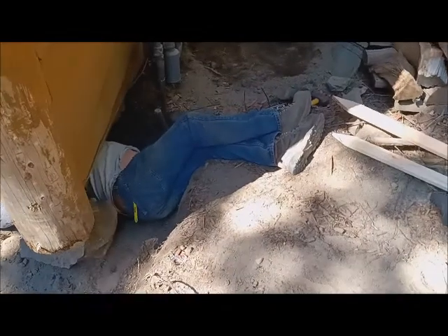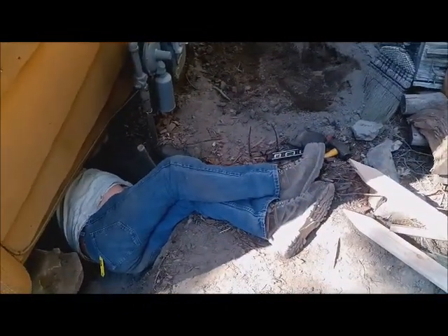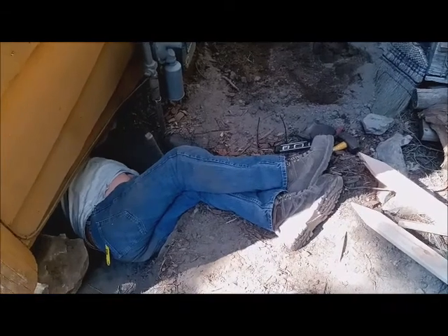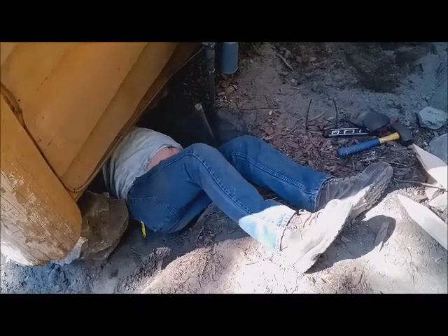Did you ever see the Wizard of Oz and the Wicked Witch's sister — the house lands on her and her feet are sticking out from underneath it? That's what you look like right now.